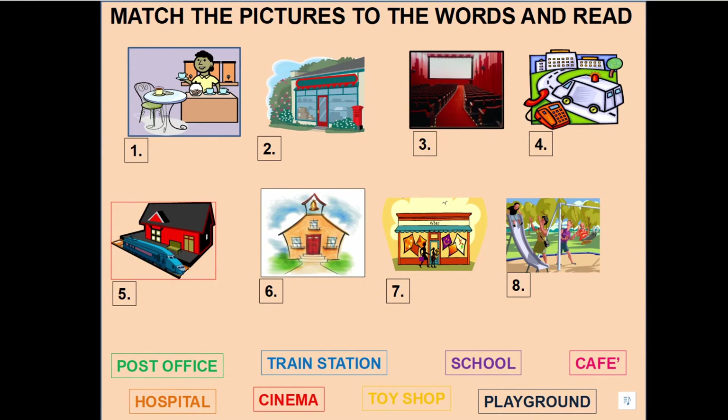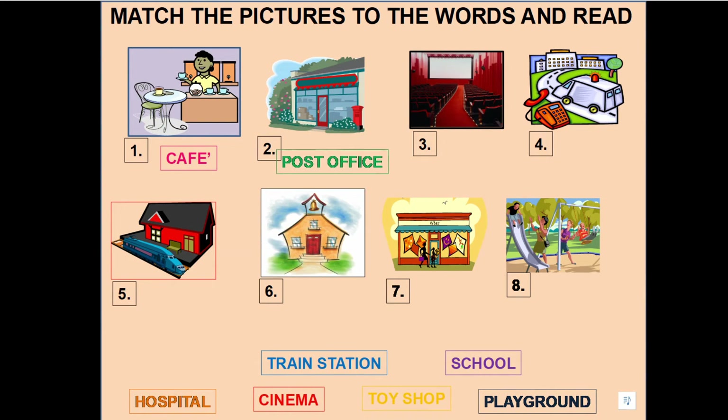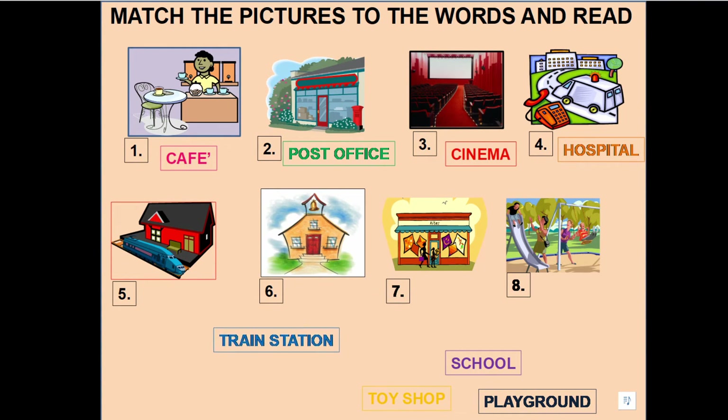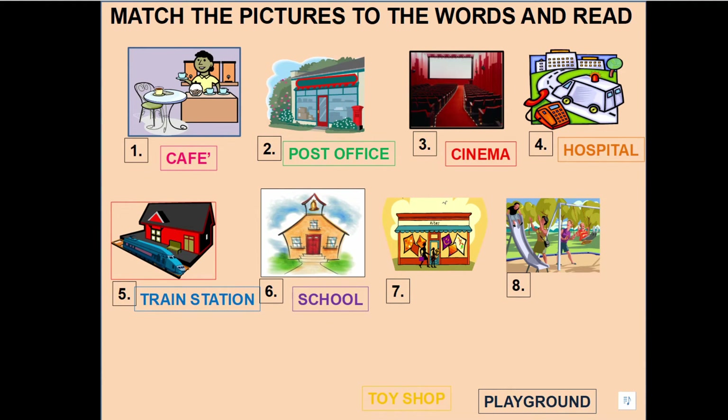Now let's match the words to the pictures. Number one — it's a cafe. Number two — post office. Number three — cinema. Four — hospital. Five — train station. Six — school. Seven — toy shop. And eight — playground.